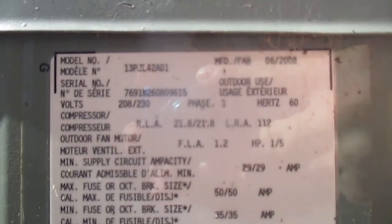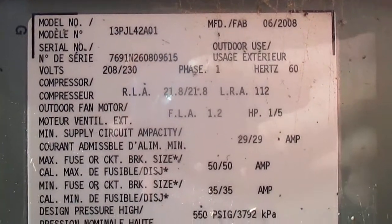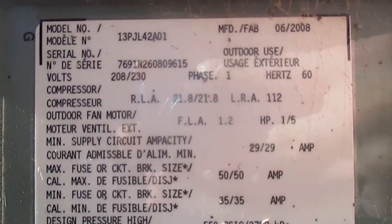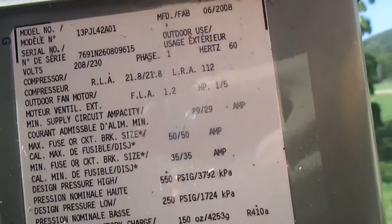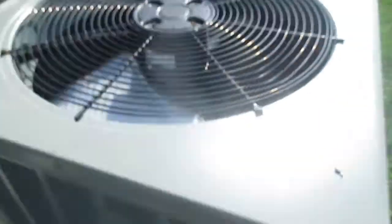The model number is 13PJ L42A001 and the serial number is 769126080961-5. The date of manufacture is on here — if I recall correctly, yeah, there it is in the upper right: 2008.